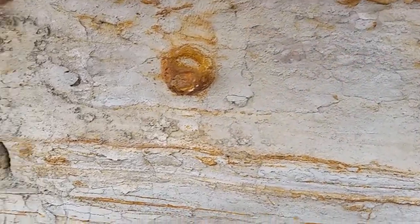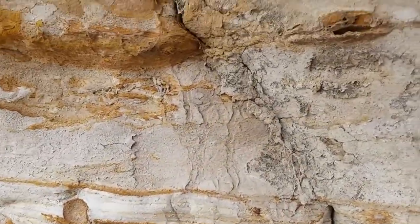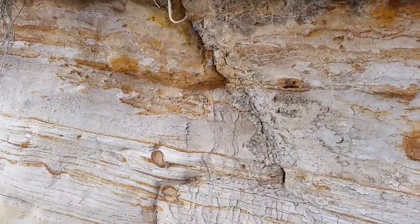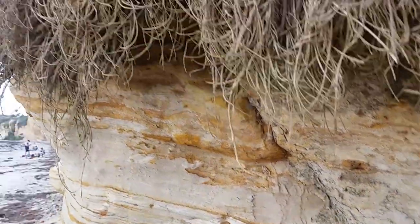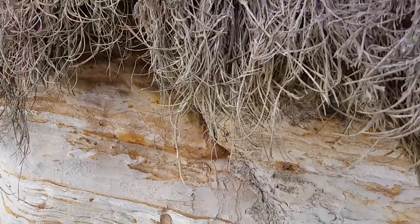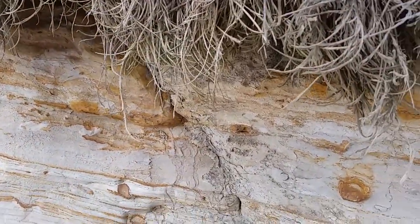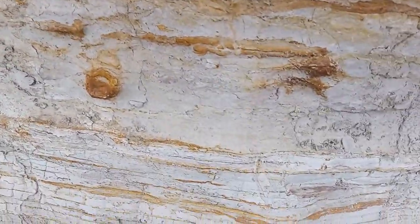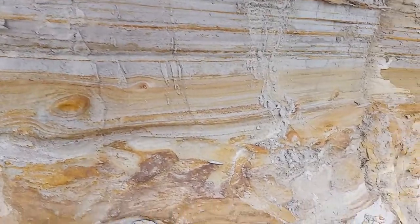What we're seeing here is something called a concretion. This is basically some calcite and other minerals that harden in the pore spaces of the sandstone right here. And you can see them very much concentrate on certain layers.